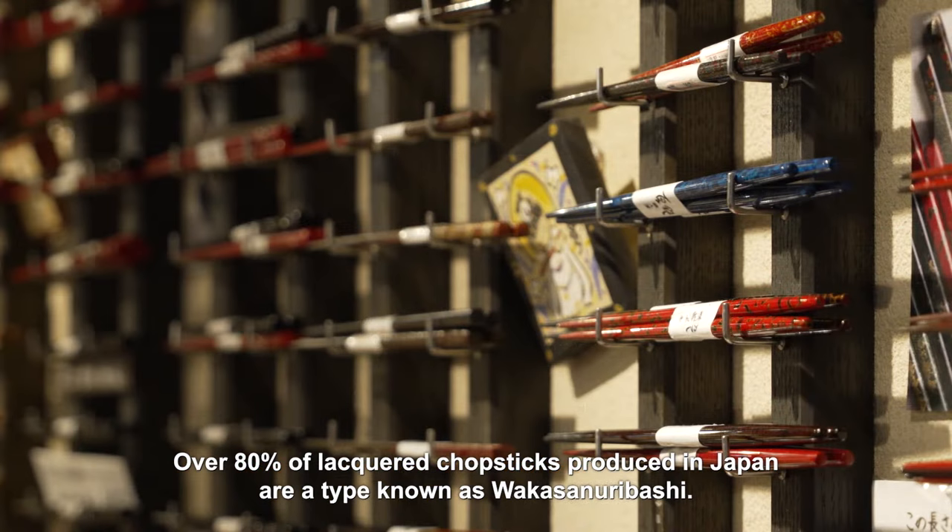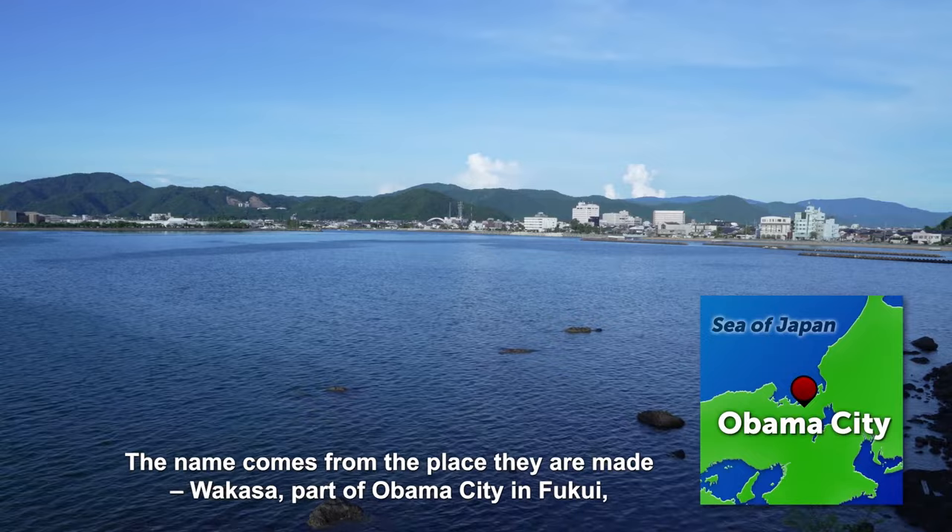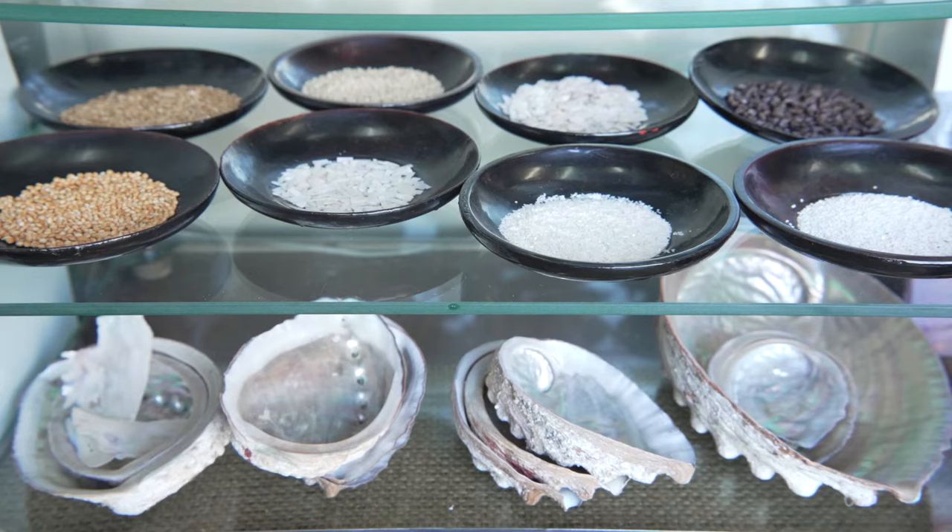Over 80% of lacquered chopsticks produced in Japan are a type known as wakasa nuribashi. The name comes from the place they are made — Wakasa, part of Obama city in Fukui, overlooking the Sea of Japan.